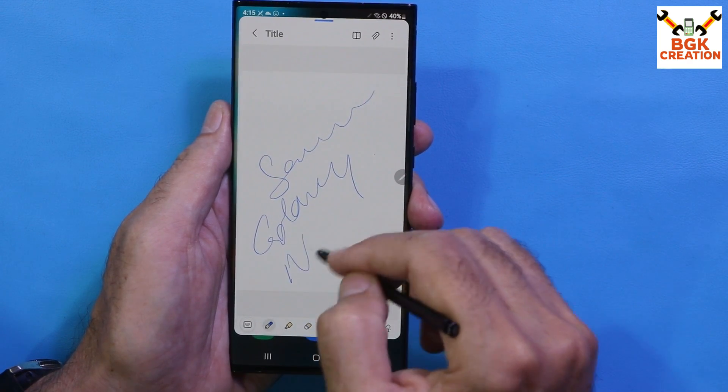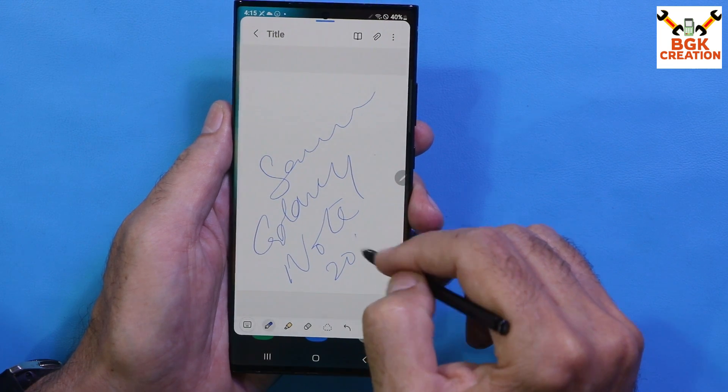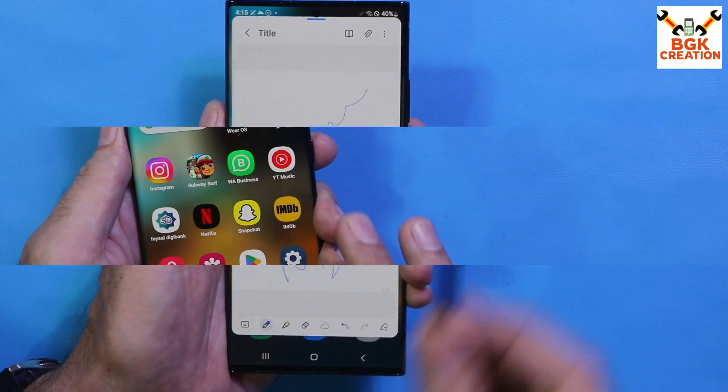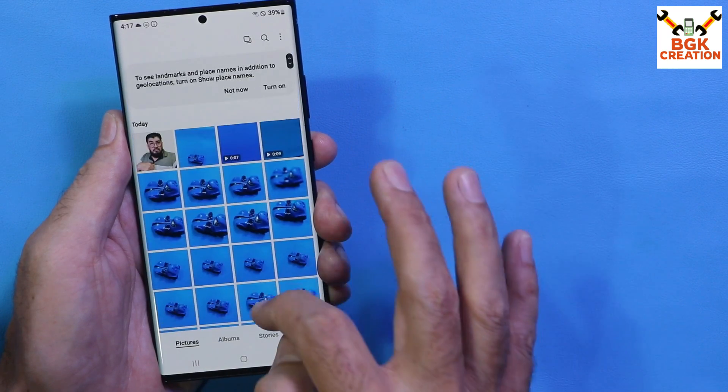After flashing the ROM and using it on the Galaxy Note 20 Ultra, you'll definitely question whether you're using a ported ROM or the official updated stock firmware on the Note 20 Ultra.